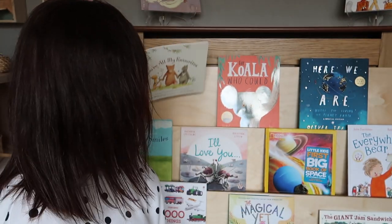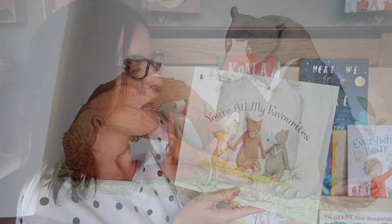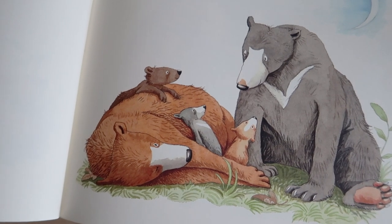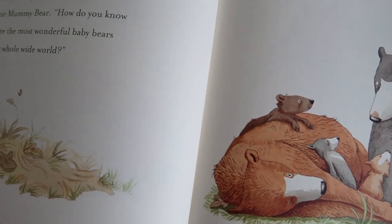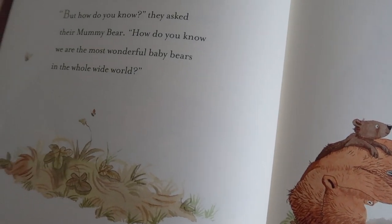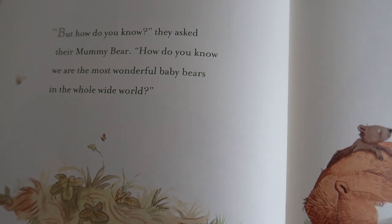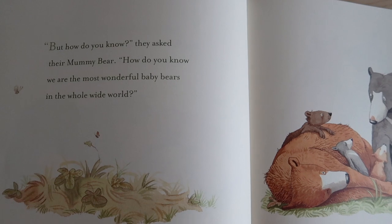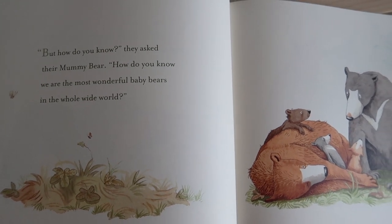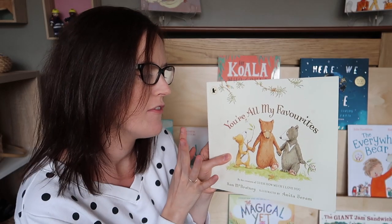Next up is You're All My Favorites — a book I bought in preparation for having the triplets. I looked at loads of books about introducing siblings and this one came up and I just thought it was so cute. It features three bears, which felt perfect with my three triplets. It's all about helping the bears understand that no matter their differences, they are all loved equally — there's no one bear loved more than the others.